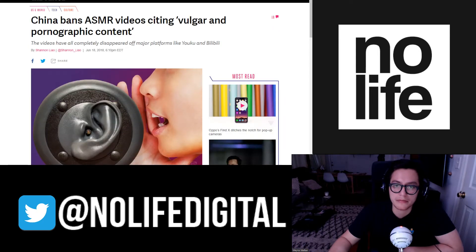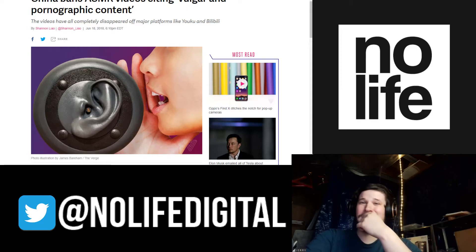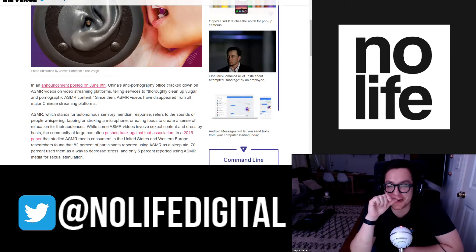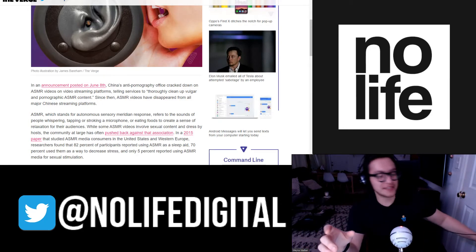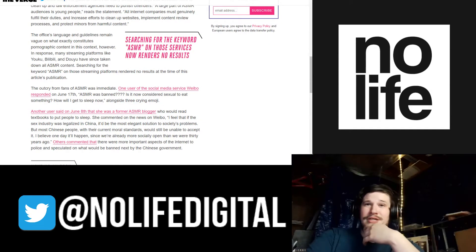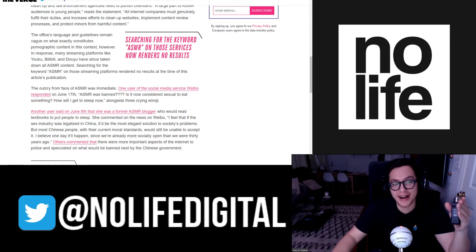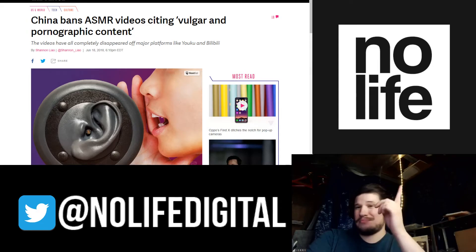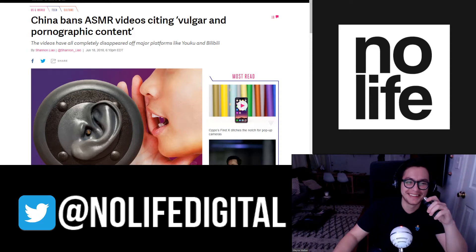China has banned ASMR videos citing vulgar and pornographic content. I mean, you can look at YouTube and find some. Is this really the bulk of their issues? I guarantee there's some Chinese politician sitting there listening to this stuff, getting aroused, and then banning it. They're also trying to make it so you have to have a webcam in your house — did you not expect them to ban ASMR because of porn? Nine billion people in China and they want webcams in every house — a camera maker like Lighthouse just scored the biggest contract ever.